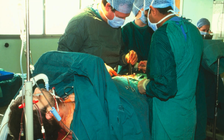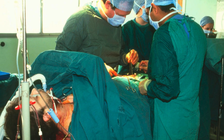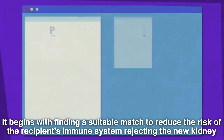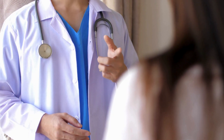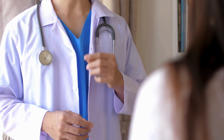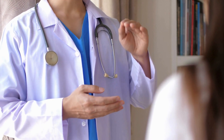The process of kidney transplantation is complex and requires meticulous coordination between the donor, recipient, and medical team. It begins with finding a suitable match to reduce the risk of the recipient's immune system rejecting the new kidney. Once a match is found, both the donor and recipient undergo extensive medical evaluations to ensure the procedure is safe and likely to be successful.